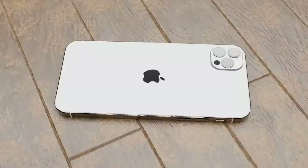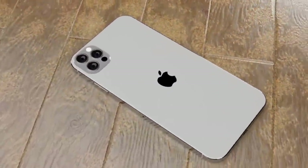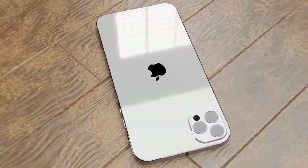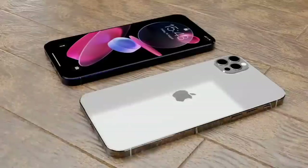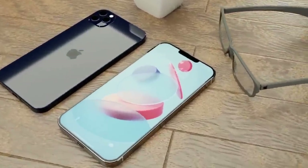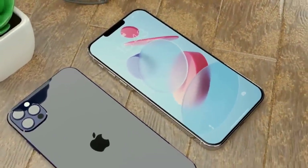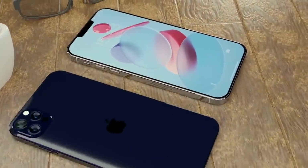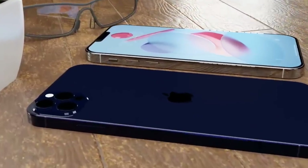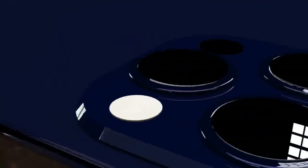Talking about colors, the iPhone 12 and iPhone 12 mini are coming in black, white, red, blue, and green color options. They will start from 64GB, 128GB, and 256GB of storage, and come with 4GB of RAM. Pre-orders start from October 16th or 17th and will be available in the market from October 23rd to 24th. The starting price for the iPhone 12 mini is $699, while the iPhone 12 starts at $799.